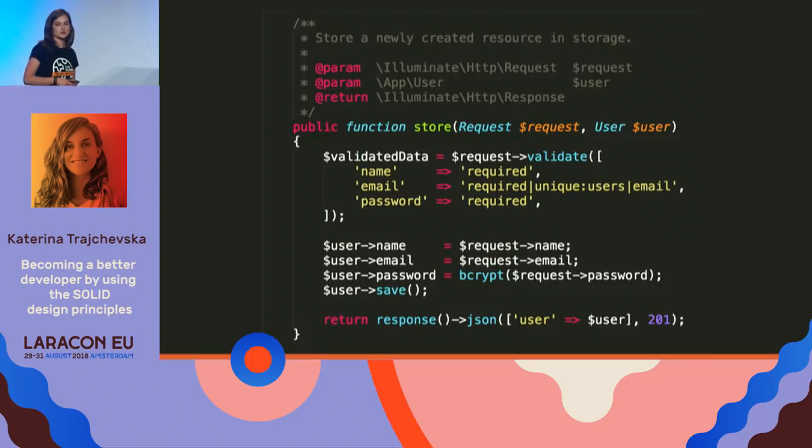This is a simple controller function — a store method from a resource controller in Laravel. It does input validation at the beginning, defining required fields and their format, then saves the user to the database, and finally returns a response to the client. A controller method should only control the flow of the app — get input, operate on it, return output — and communicate with other sections of code for the operations in between. But here, the controller knows too much.